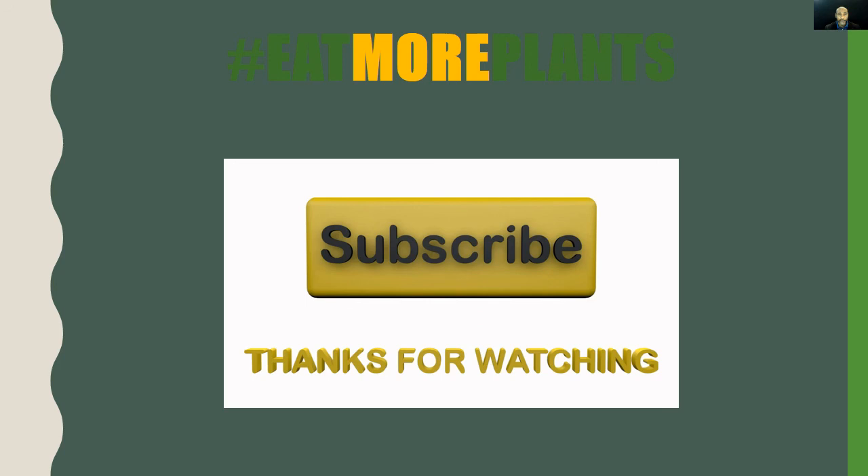Thank you for watching and listening. As always: eat well, feel well, think well, do well, be well. This is your man Coach D. Please like, subscribe, and share the video, especially if you love acorn squash. Don't forget our three-word mantra: hashtag eat more plants. Always take care, God bless, and never forget that Coach D loves you.